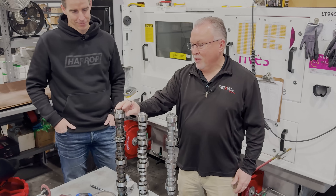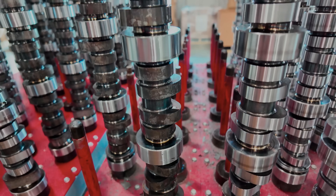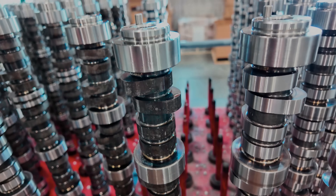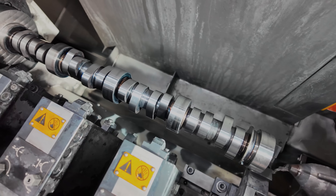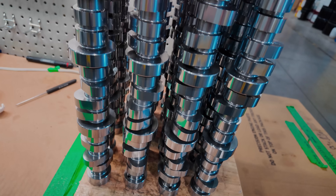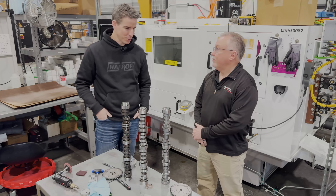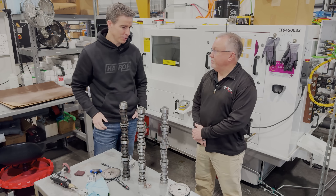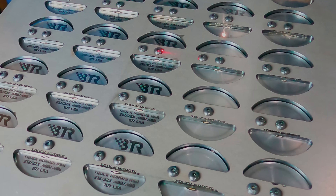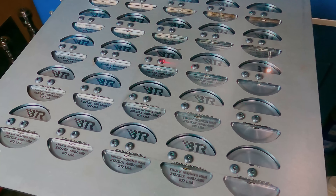This is what a camshaft blank looks like. This is a Gen 5 cam — you can see it's longer than these Gen 4 cams. It comes in roughed-in; you can still see the heat treat on the lobes which is why it's still black. This is what the cam looks like straight out of the cam grinder. After it's ground we polish it, which is rim polishing or isotropic finishing — a beautiful process. We tend to grind 25 at a time; that's what our carts and laser etcher are set up for. We laser etch 25 cams at a time.